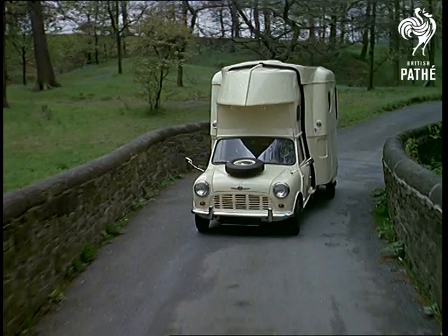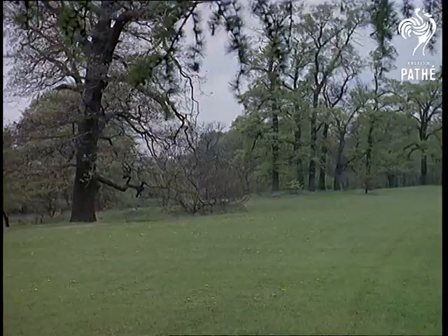And the only way to get away from it all is to drive your own home to somewhere quiet and relaxing. Sound impossible? Well, not anymore.